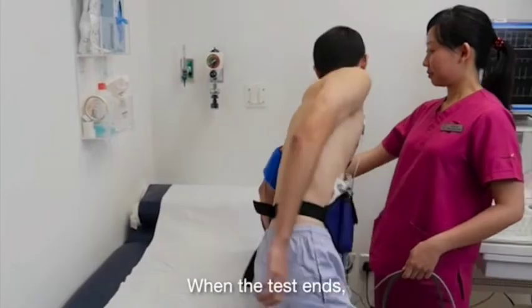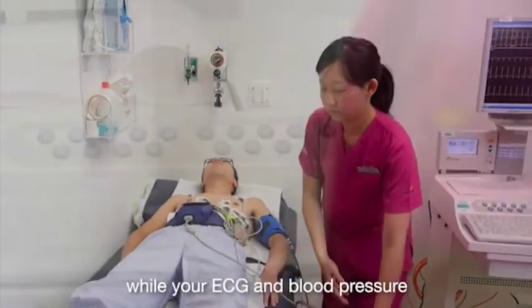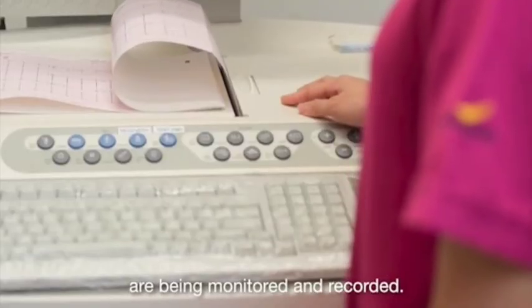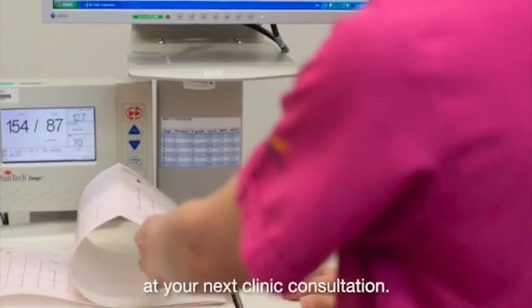When the test ends, you will be asked to rest on the bed for about 5 minutes while your ECG and blood pressure are being monitored and recorded. Your test results will be discussed with you at your next clinic consultation.